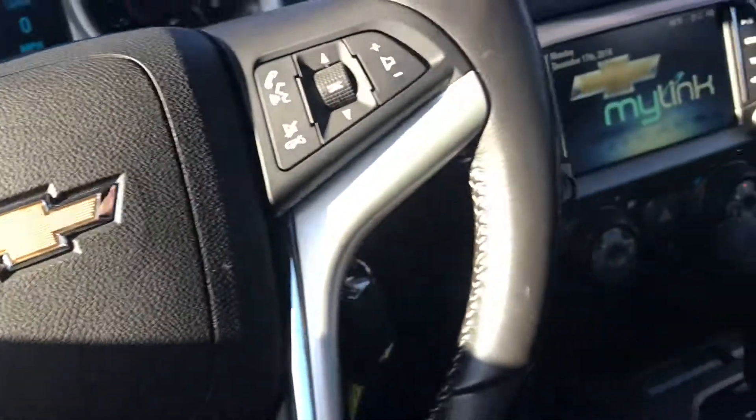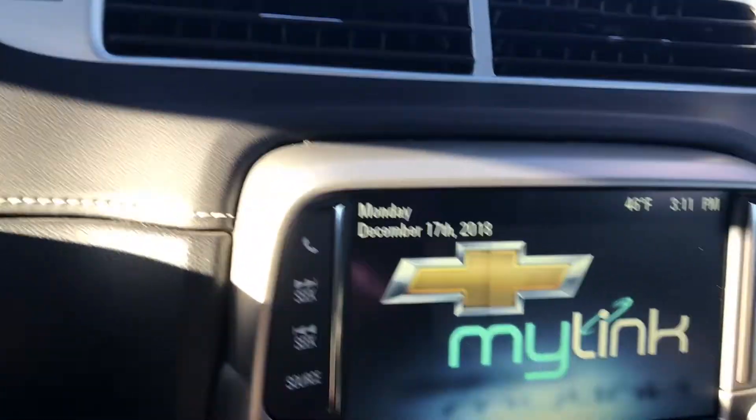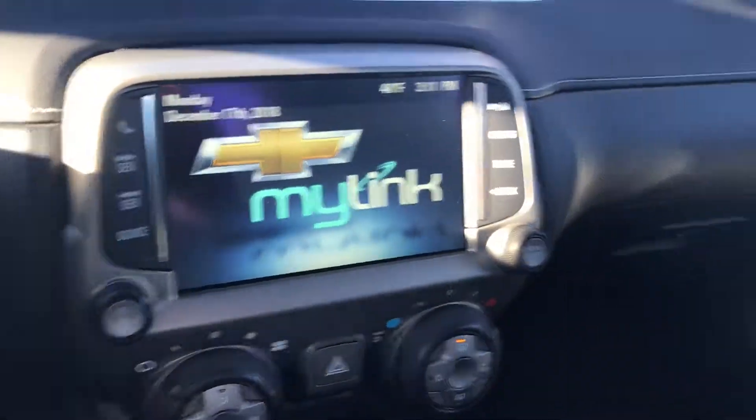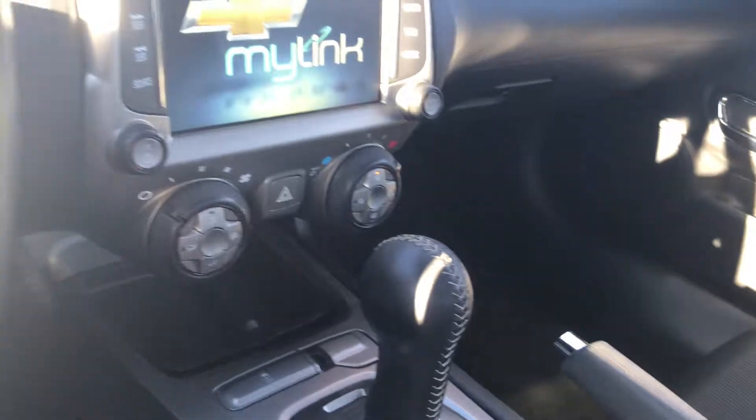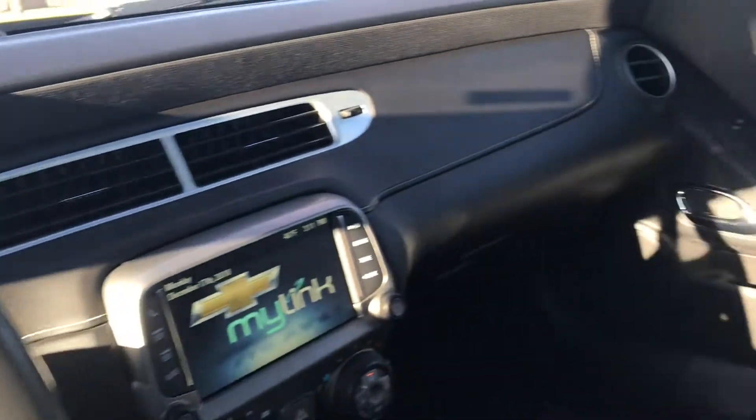It's gonna have Bluetooth and auxiliary connectivity. This is a six-speed automatic with tap shift, and it does have a V6 engine.